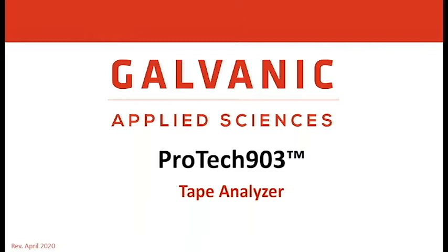We will cover tape system, measurement, analyzer design, installation and maintenance.